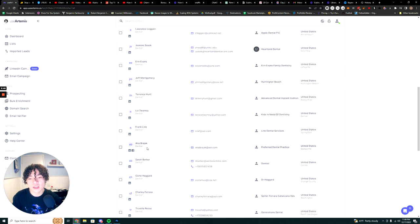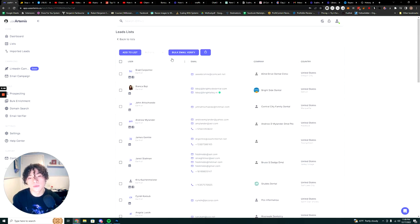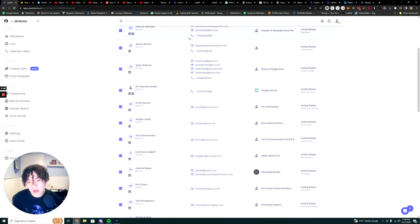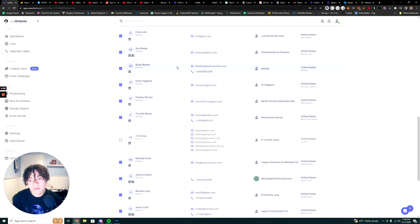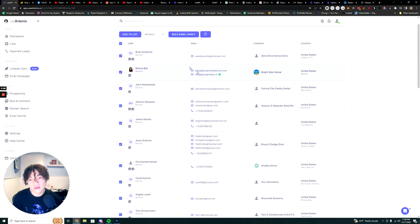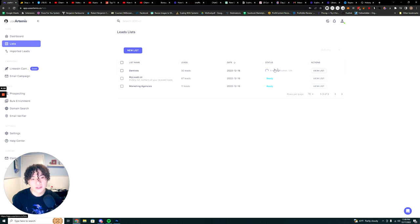There's another part to prospecting — you have to verify leads — and that's where UseArtemis is super convenient. You can take your list and just bulk email verify. UseArtemis will go through each and every contact and make sure these are actual real emails. As you can see, it's verifying the emails now.